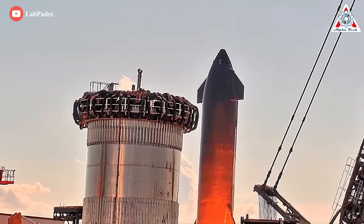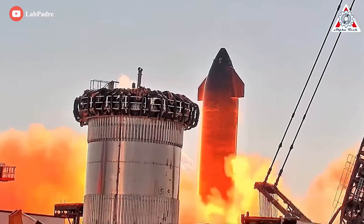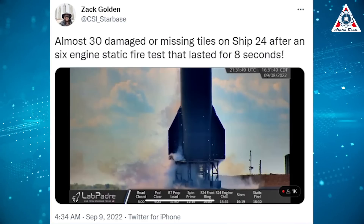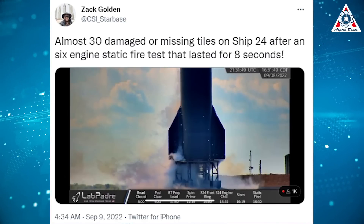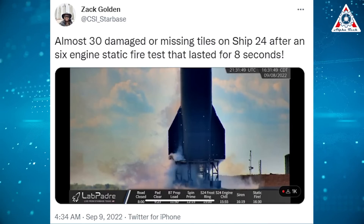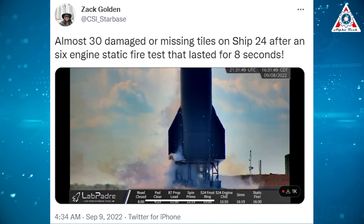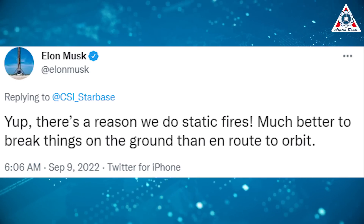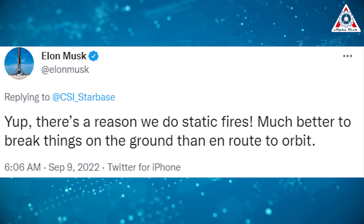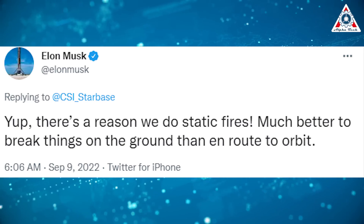Additionally, many heat tiles on the ship have been falling down due to the immense vibration produced during the static fire. Zach Golden on Twitter noted almost 30 damaged or missing tiles on Ship 24 after the six-engine static fire test that lasted eight seconds. In reply, Elon Musk said, 'Yep, there is a reason we do static fires. Much better to break things on the ground than en route to orbit.'